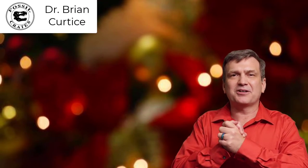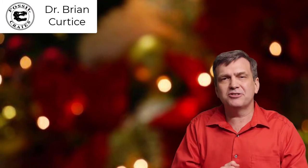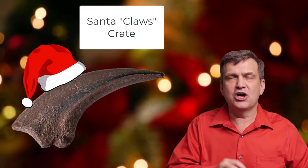Happy Holidays! My name is Dr. Brian Curtis, one of the paleontologists here at Fossil Crates. And I have the distinct honor of introducing our holiday crate, Santa Claws.